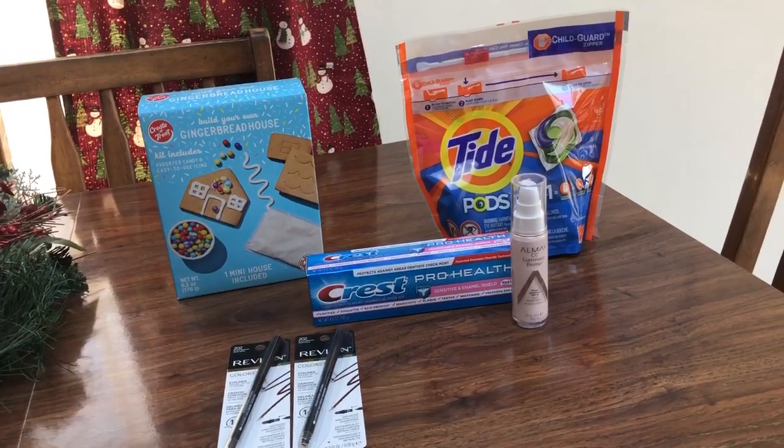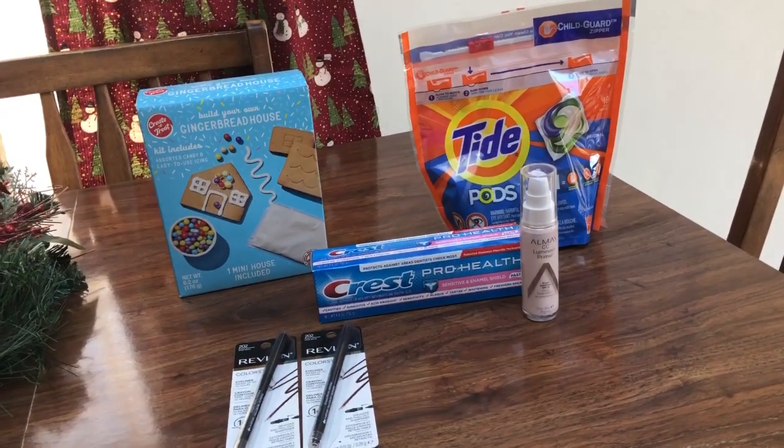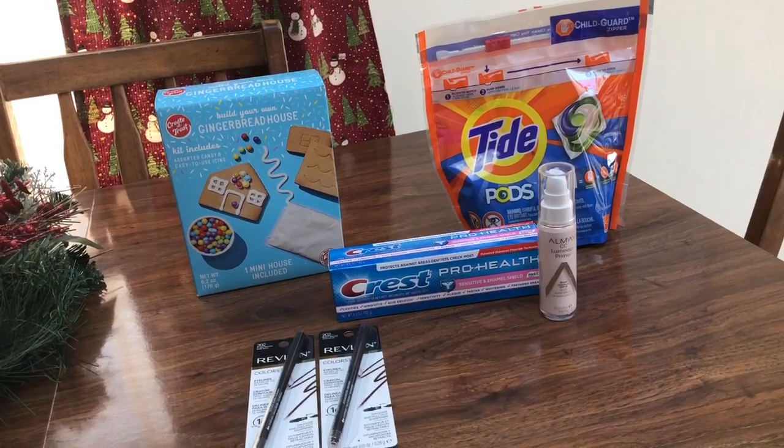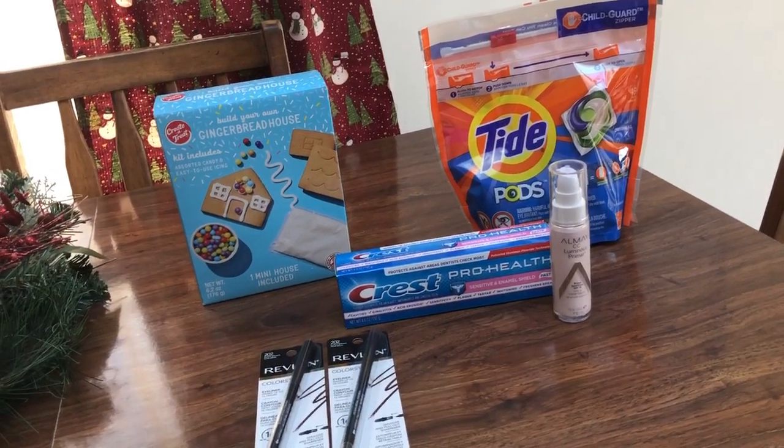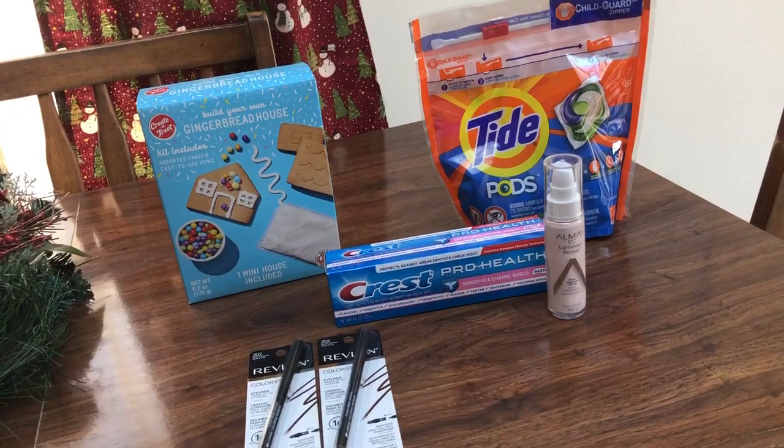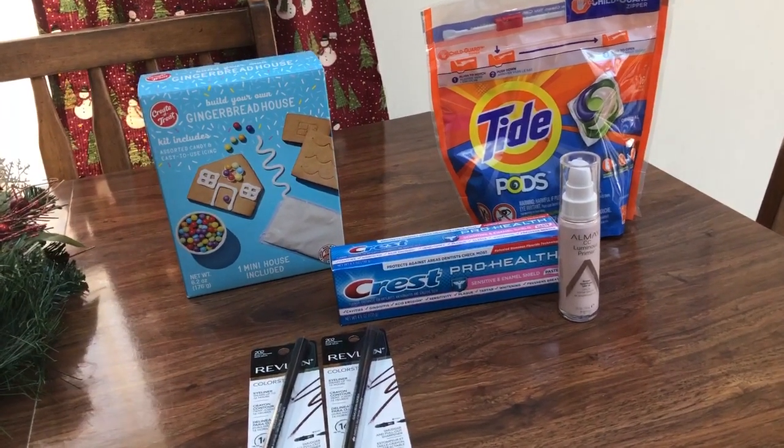Hey guys, this is MamaMade. This is my CVS couponing haul for the week of January 12th through the 18th, 2019. So definitely not a lot of deals in my opinion, but some good ones to pick up on if you need these products.